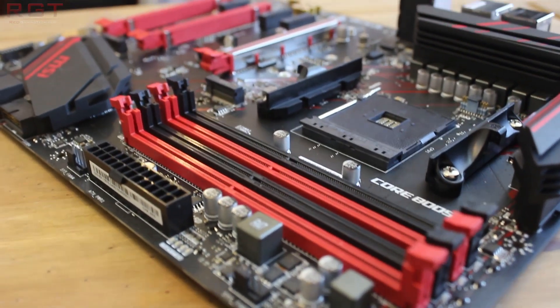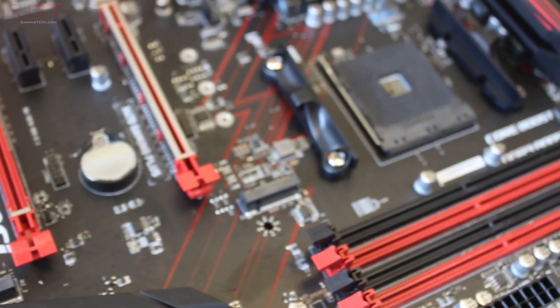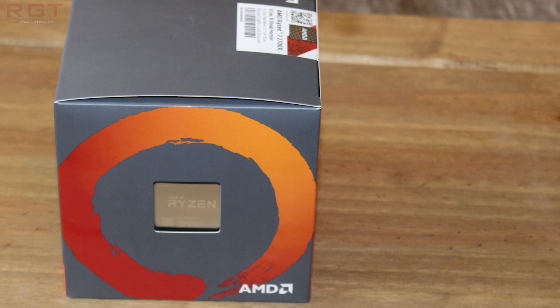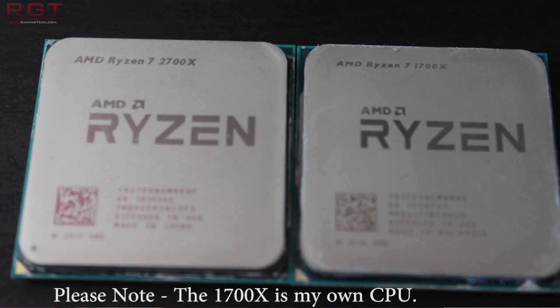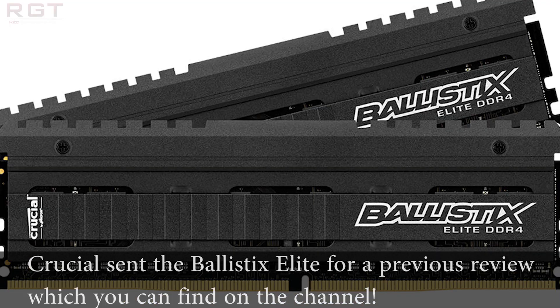Is there any benefit to enabling legacy mode or disabling SMT? We're pitting both the 2700X and 1700X in our tests at 4GHz locked, to ensure that boost frequencies aren't an issue and results will be consistent across the board. Memory clocks are locked at 2800MHz and we're using an X470 motherboard provided by MSI. Thanks to MSI for providing both the X470 Gaming Plus motherboard and the Ryzen 7 2700X processor, and to Crucial for the memory. We're running these tests with an Nvidia GeForce GTX 1080 and Windows 10, patched to the latest version.